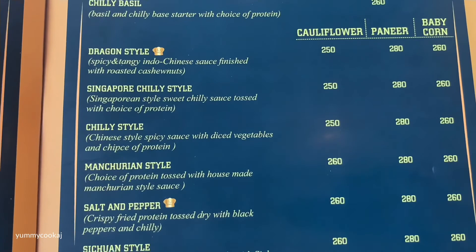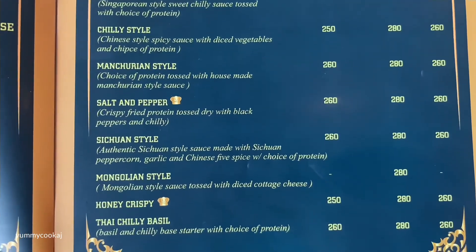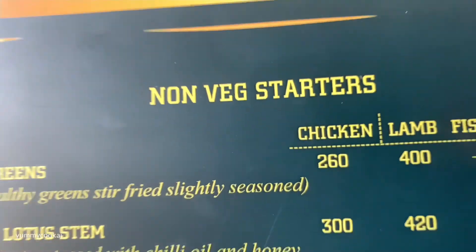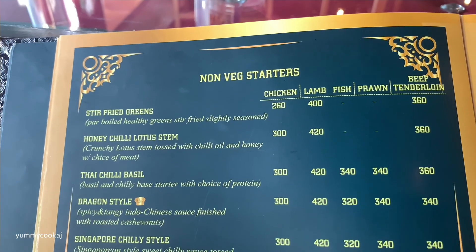There are manchurian varieties — dragon style, Singaporean, chili style, and many different options. Again, chicken and other meat varieties, rice coat, lamb, fish, prawn, and beef tenderloin are available.